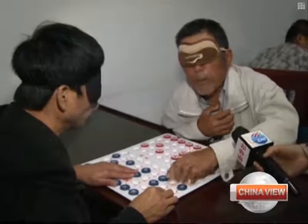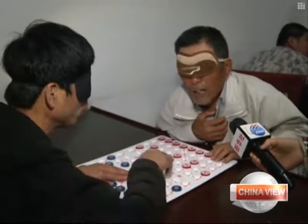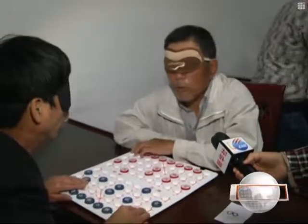Yang is particularly good at chess, having won the 2011 National Handicapped Chess Competition. From the very beginning to the end, you can't make any mistakes. One force move may lose the game.